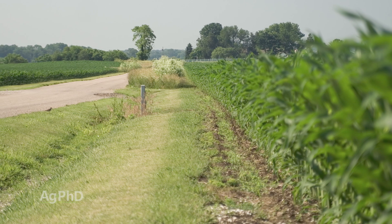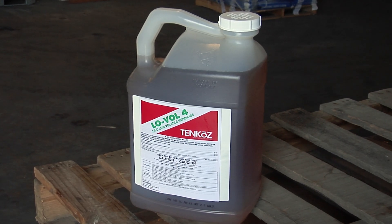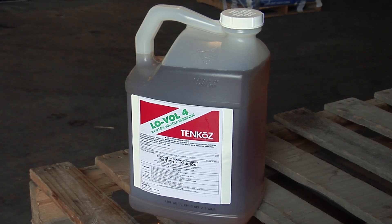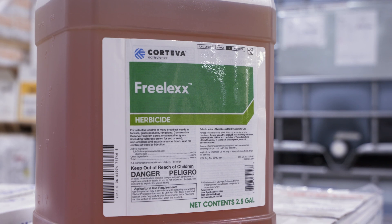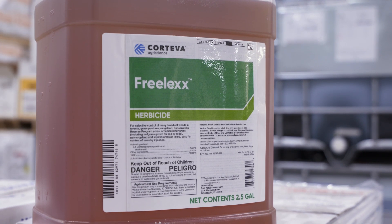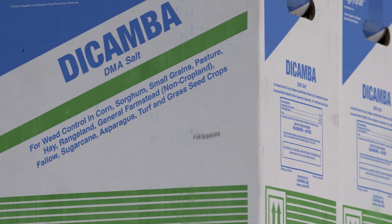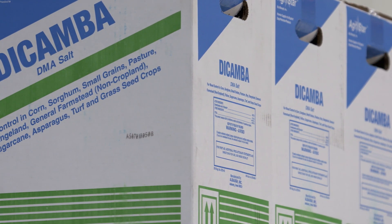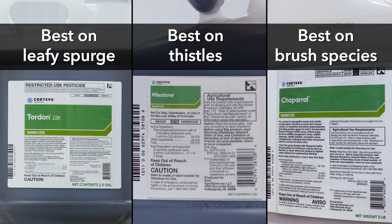In terms of weed control, we usually are talking about 2,4-D, but the old 2,4-D drifts way too much and volatilizes way too much, so that's where we would talk about Freelix – it's the new 2,4-D that doesn't have all that volatility. You can also use a product like Dicamba, but again, too much drift and volatility for me. I would say probably just stick with Freelix, or if you want to go with something that will give you more long-term control, you could use Tordon, Milestone, or Chaparral, depending on if you have leafy spurge, thistles, or brush.